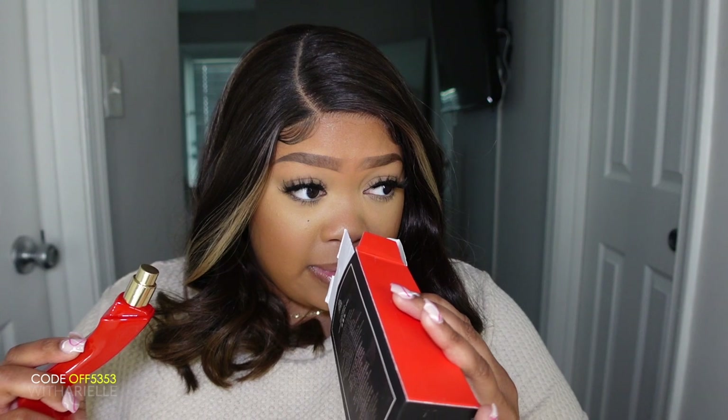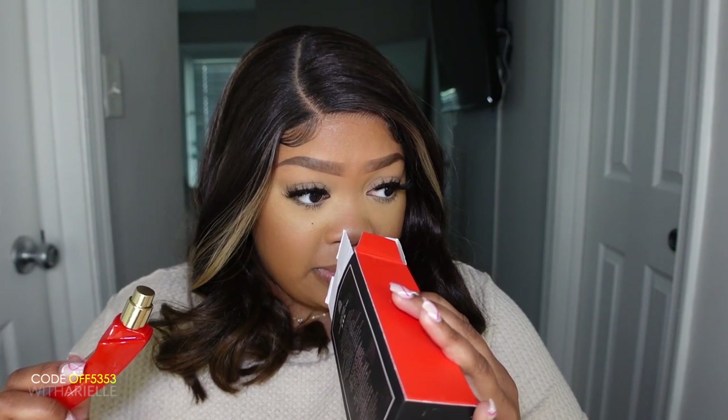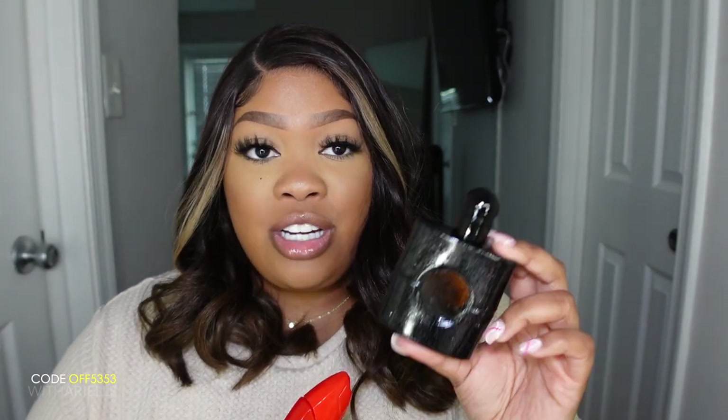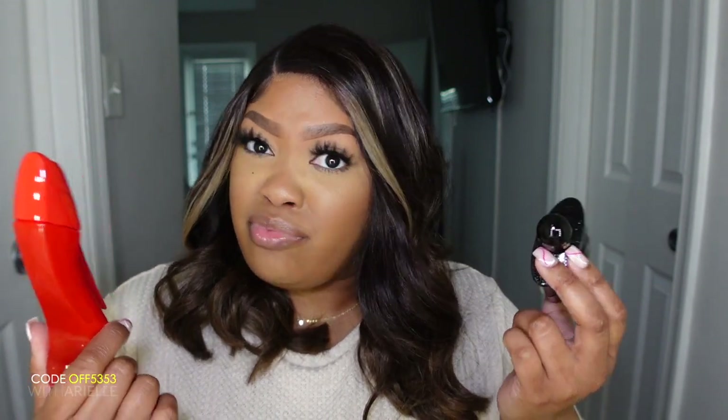It smells rich, it smells like a grown woman — she's on top of her stuff, she owns houses, cars, everything. But out of the two, Black Opium is definitely more my type of scent. Maybe I should do a video comparing them. We're going to move on to the next one — Libre. I definitely know how Libre smells.